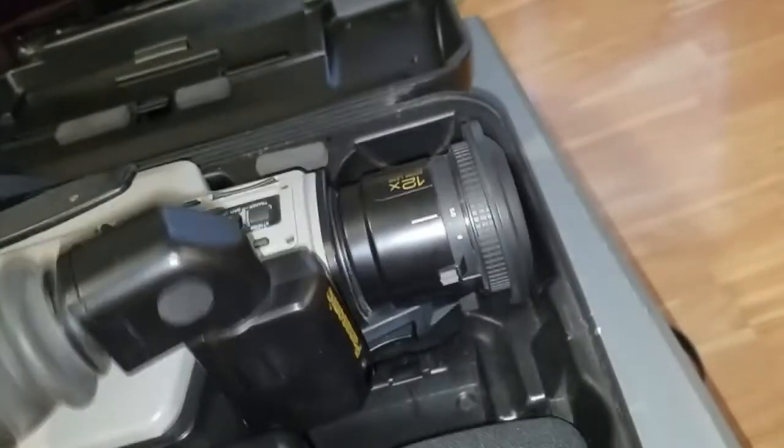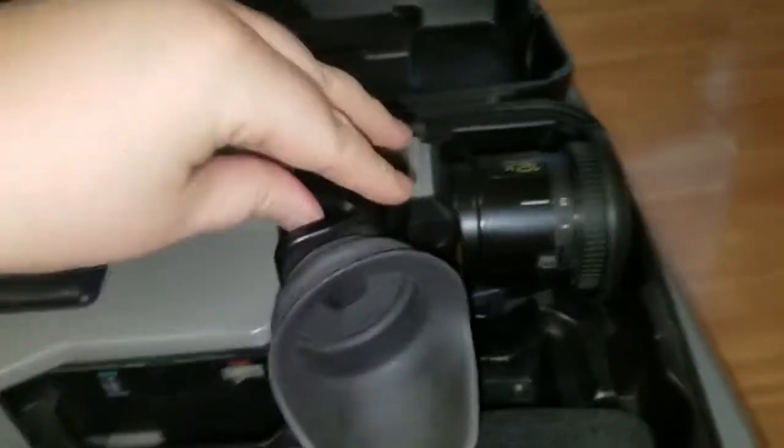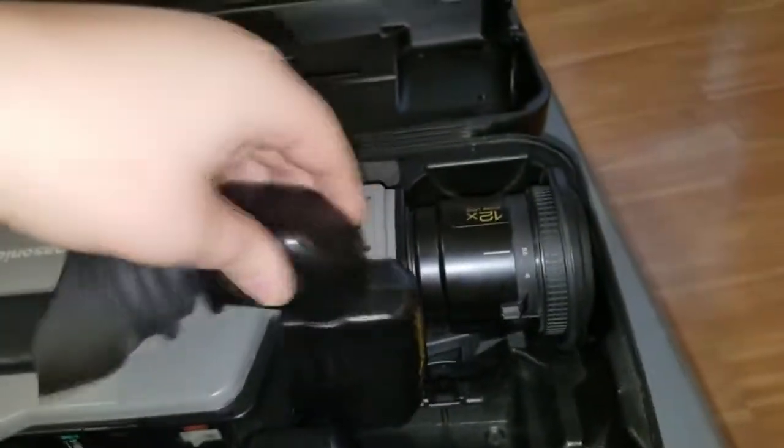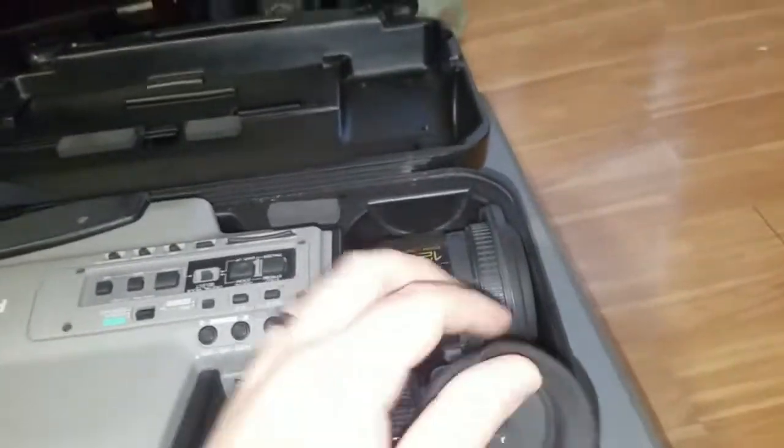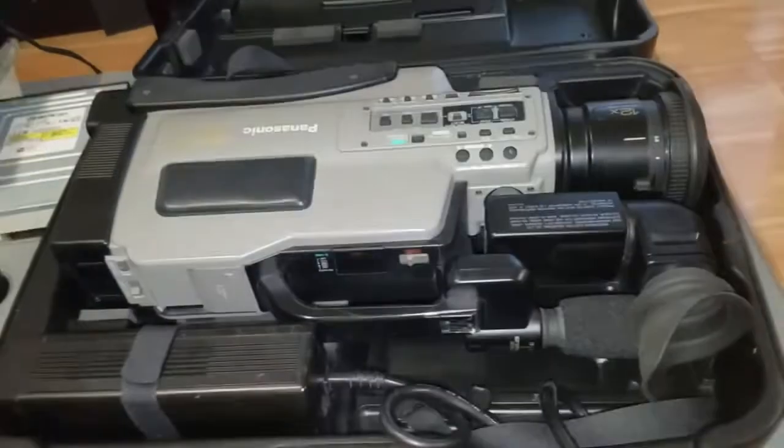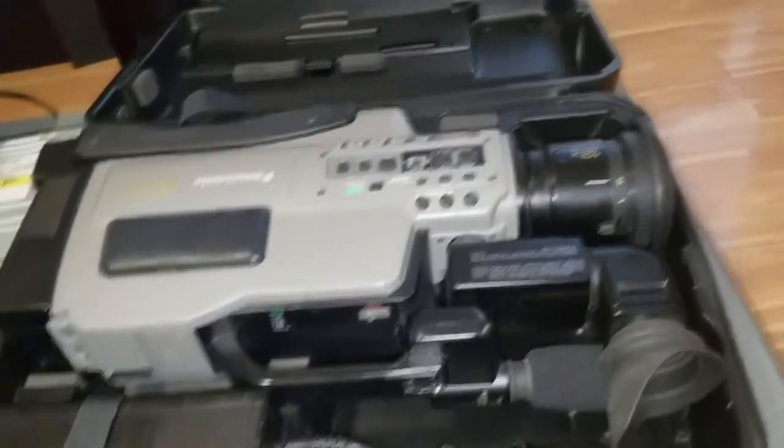If I were putting the camcorder away, I've got to collapse this lens hood here. You would lay it like that. The viewfinder swings out of the way like that. And there you go — everything stores in this case. Very, very nice.